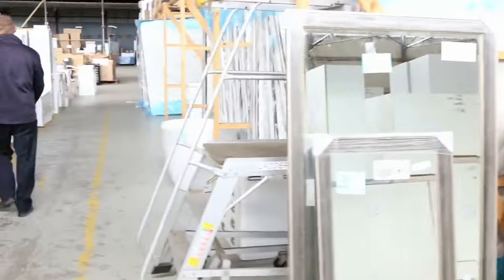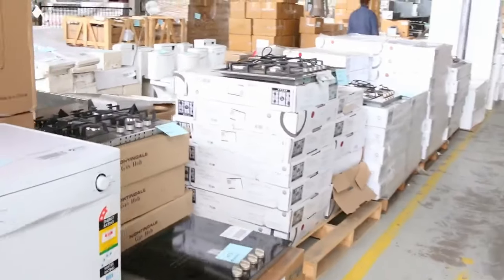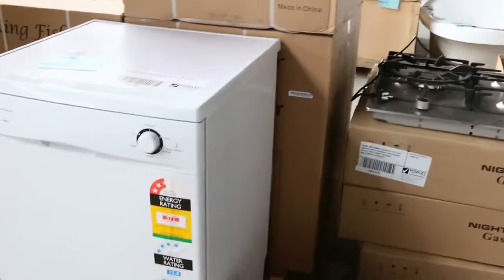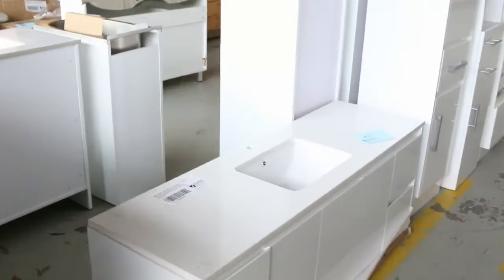Now let's have a quick look — we've got more cooking appliances here. I can see some beautiful cooktops, a dishwasher, 600mm cooktops, 700mm cooktops, and some 900mm cooktops, and then into some more unreserved stuff. Have a look at these beautiful bathroom cabinets.